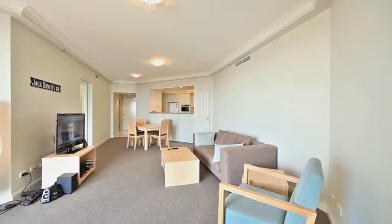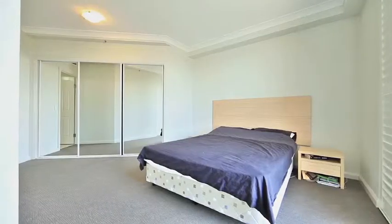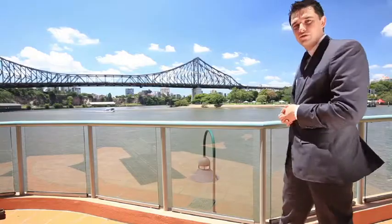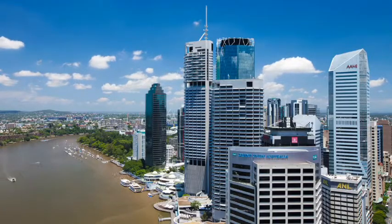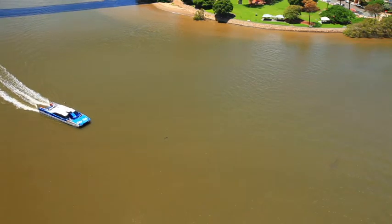This delightful two-bedroom, two-bathroom property sits aloft on the 24th floor — 116 square metres of open plan living, with views straight over the Story Bridge. Look below to the Brisbane River, look out to the sky and see across the suburbs to a perfect northeast view.